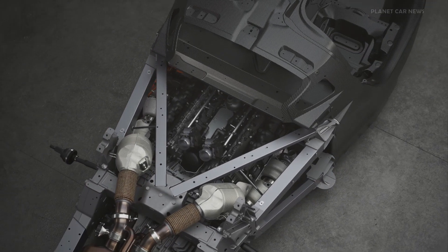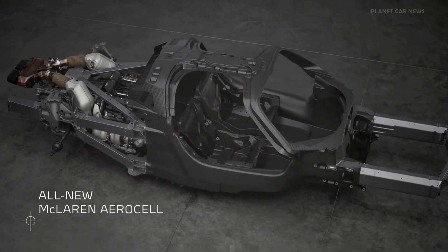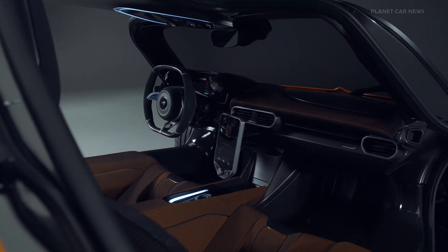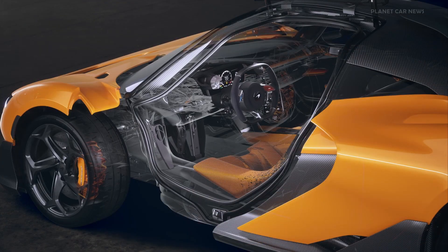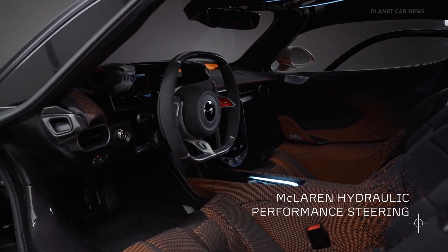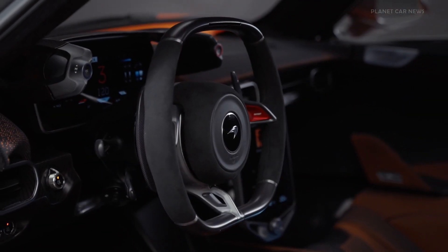Driver connection forms the core of the W1. The new McLaren Aerocell is our most advanced carbon-fibre monocoque ever. Inside, the seats are integrated into the monocoque for maximum connection, with adjustable pedals and steering wheel providing the perfect driving position. McLaren's hydraulic performance steering offers pure, unfiltered feedback for the ultimate engagement, sensitivity, and control.